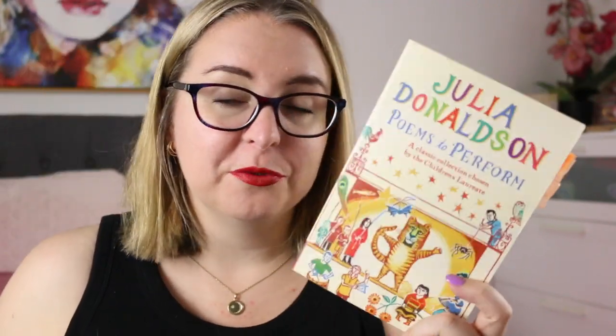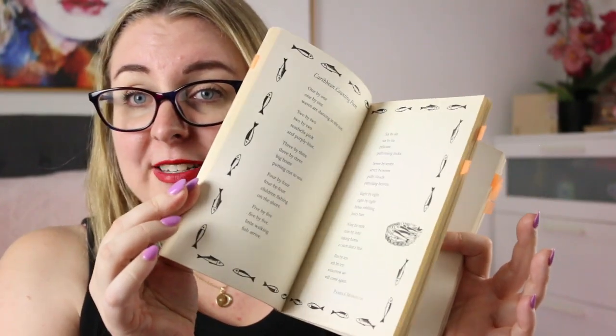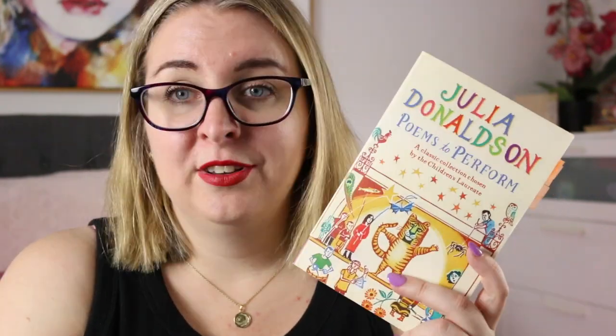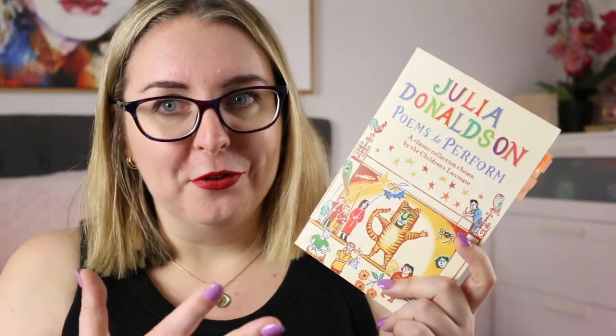I also have Julia Donaldson's Poems to Perform: A Classic Collection Chosen by the Children's Laureate. She put this together when she was the Children's Laureate and it's a really wonderful collection. It features a variety of poems and poetic forms, and the idea behind this collection is that these are all poems written to be spoken aloud. They're great ones to reproduce and have students participate in reading because they're designed to be spoken out loud — which is also a great way to help students with reading aloud since the poems are short, usually emotive, and a lot of fun.